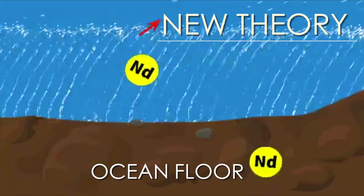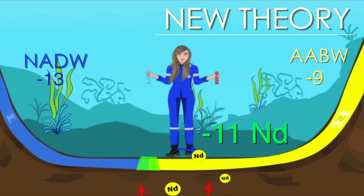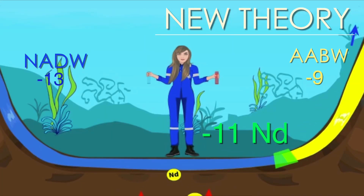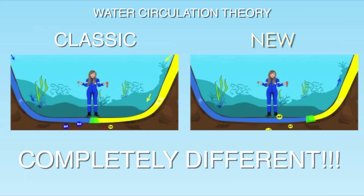With the new theory, adding the sedimentary ND source, we might interpret the signal of negative 11 as indicating only a softer flow of NADW, and AABW was simply not there at all — a completely different circulation pattern. This would mean the ocean floor isn't a passive receiver, but a very active component to the equation.